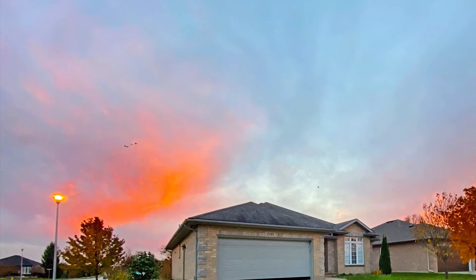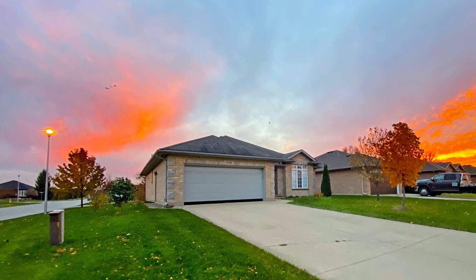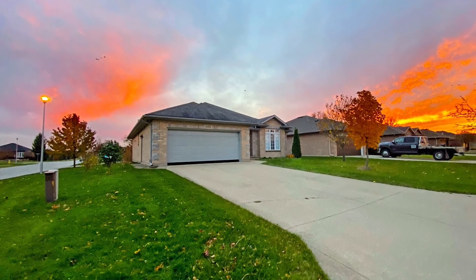With its warm sense of community and only moments to shops, eateries and all amenities, this home provides all the elements for relaxing, comfortable and easy care living.